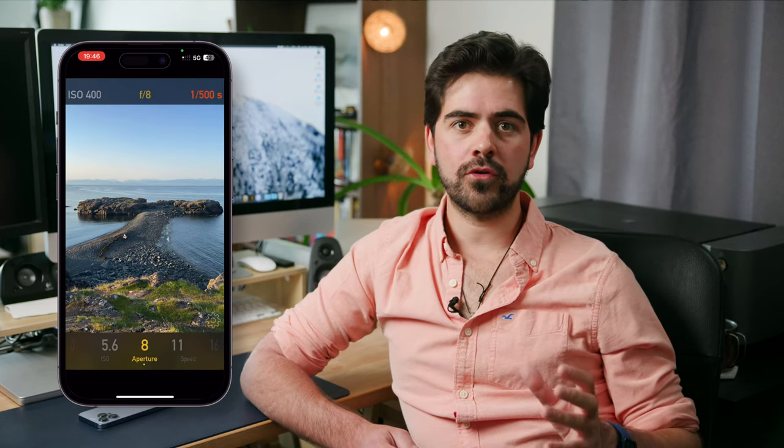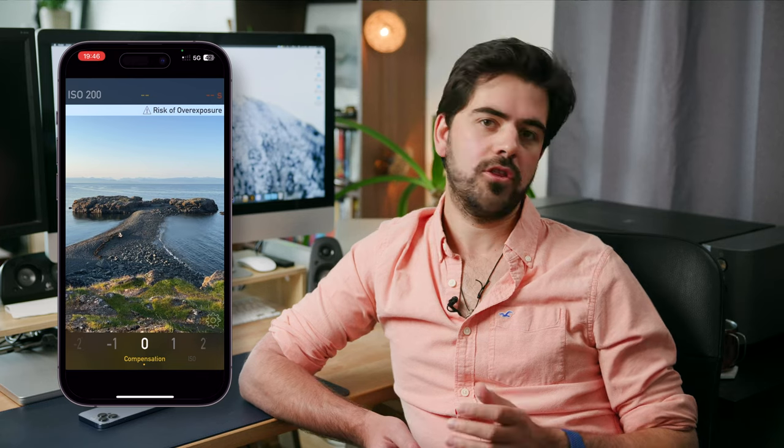I use LUX, but unfortunately it's not available anymore on the App Store — my guess is that the developer removed it. That being said, I also use Pocket Light Meter, which is still available, and all of those apps have the same feature. You basically set your ISO and your aperture and you get your shutter speed, or you set your ISO and your shutter speed and you get your aperture. They're pretty straightforward and they all have the same idea behind them.